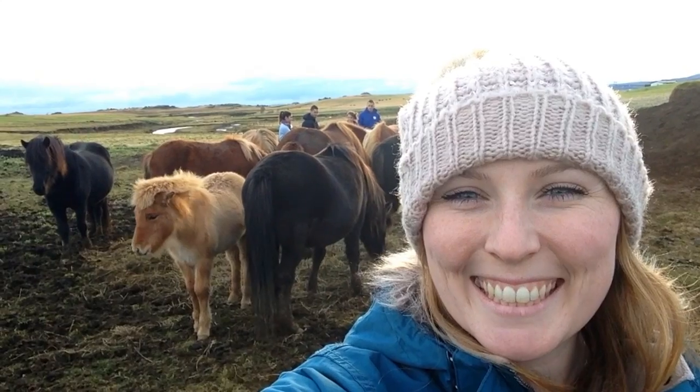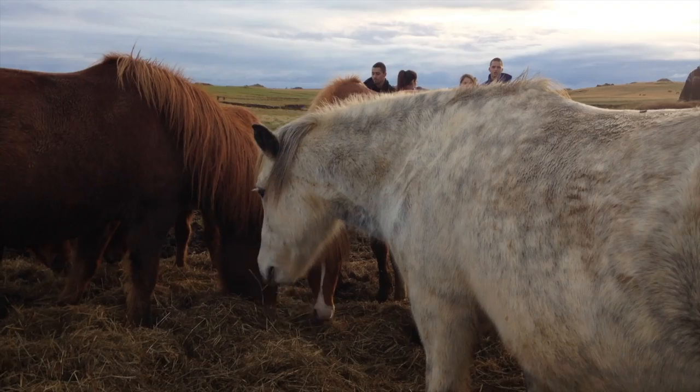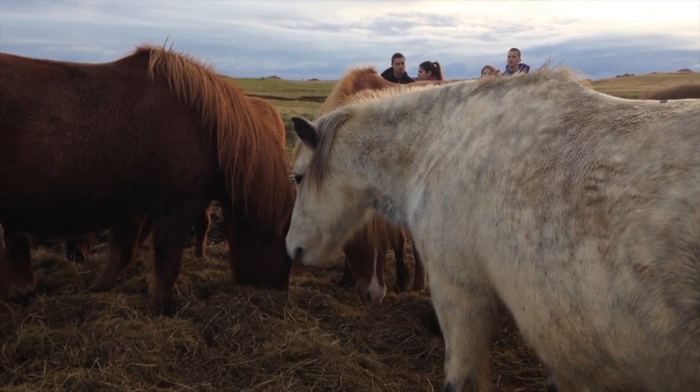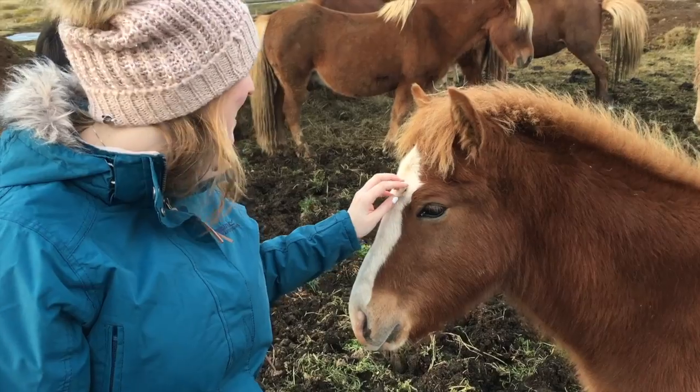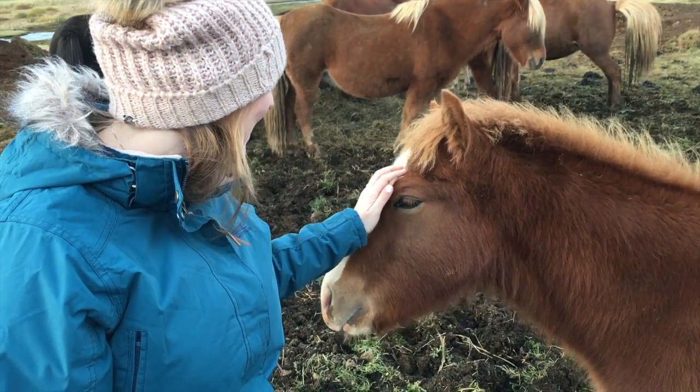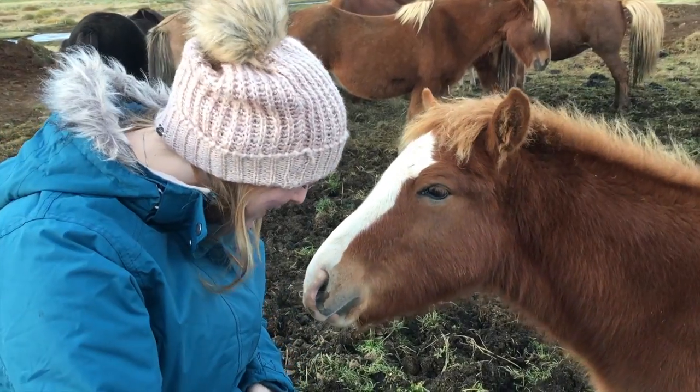It's so cute! Look at the mane — it's so cute!